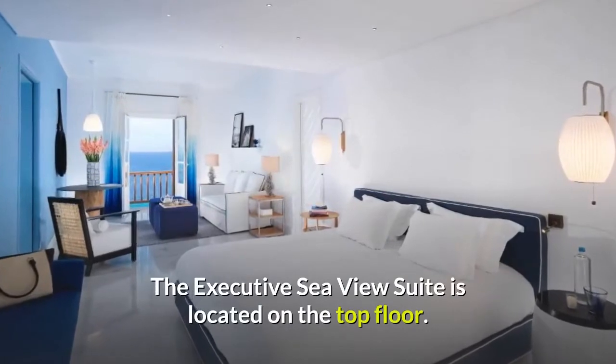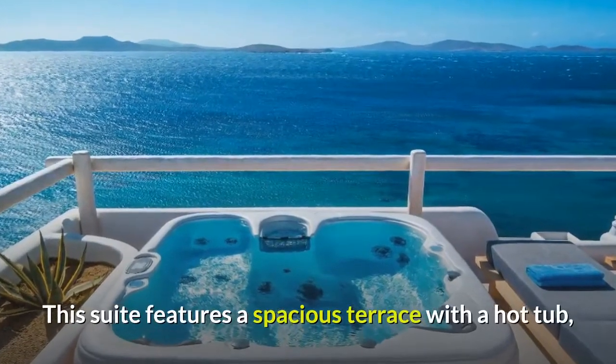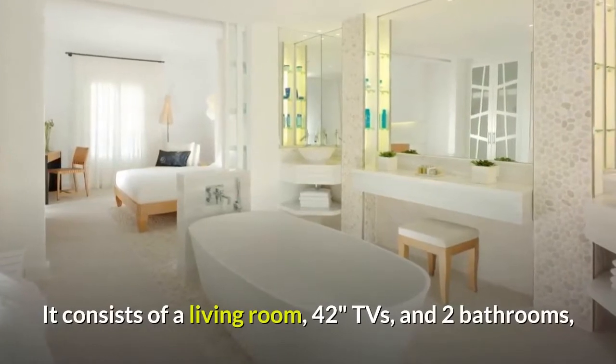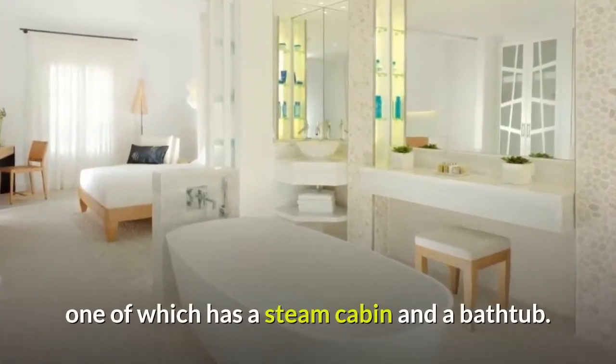The Executive Sea View Suite is located on the top floor. This suite features a spacious terrace with a hot tub, a daybed, and a wooden pergola overlooking the sea. It consists of a living room, 42-inch TVs, and two bathrooms, one of which has a steam cabin and a bathtub.